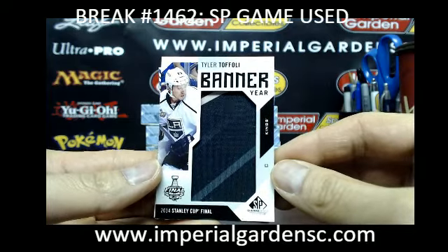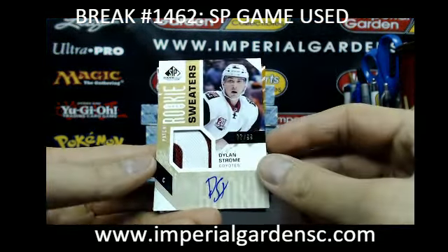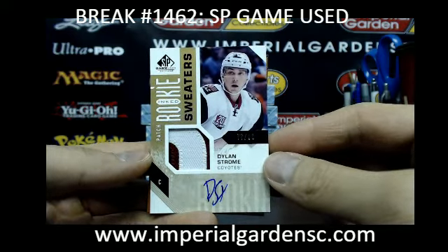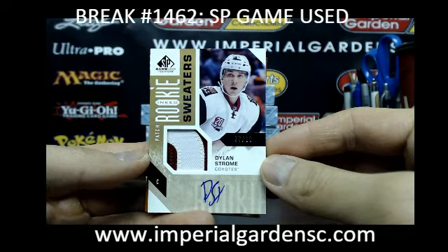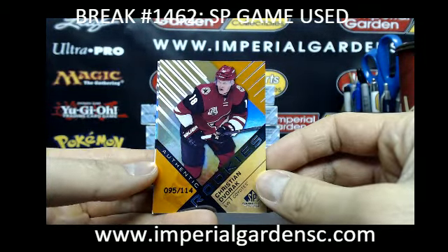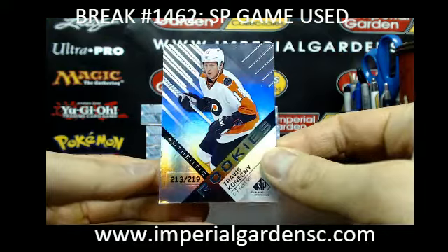LA going out to Steve, Stiffy71. And our next one — very nice — for the Arizona Coyotes, we've got an inked rookie sweaters patch auto of Dylan Strom, $77 of $99, going out to Dominic, DC07. And going out to the Coyotes again, we've got an authentic rookie's orange of Christian Dvorak, out of $114. And an authentic rookie of Travis Konechny, out of $219 for the Flyers.